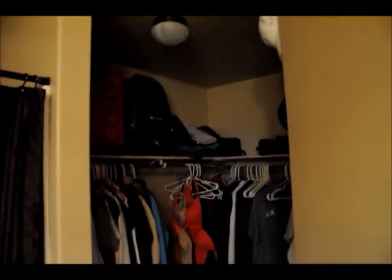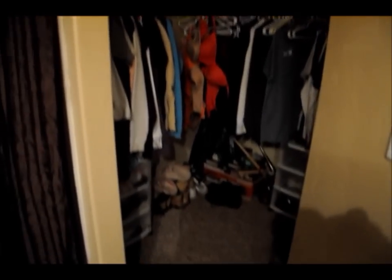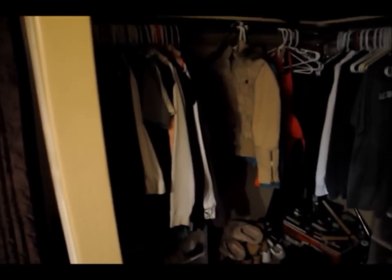Then we have a poor excuse for a walk-in closet. We knew our walk-in closet was fairly small — pretty much about it.